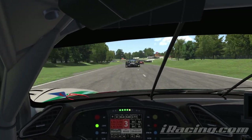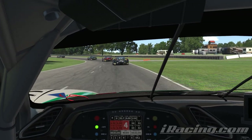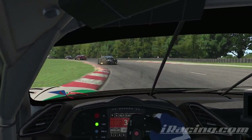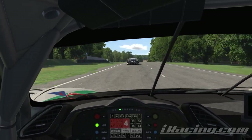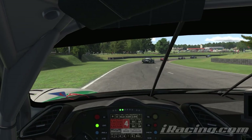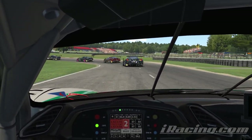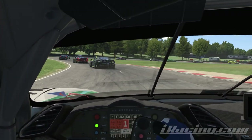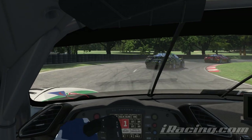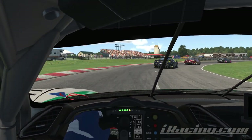Most sim racers understand that the pricing model of iRacing is extremely aggressive. Over and above a subscription fee, each individual bit of content is priced expensively, with each track usually costing around £11 and each car £9, and that's before VAT is added. But what does this mean in practice if, like me, you want to progress through the rookie series and up through the various class licenses that structure the sim?